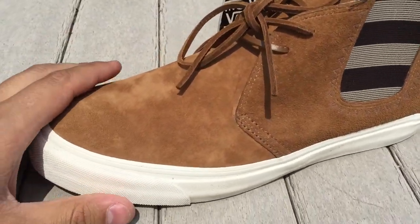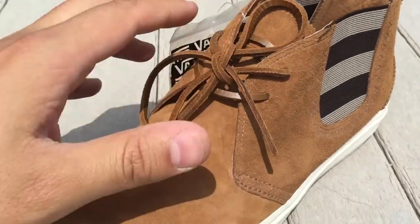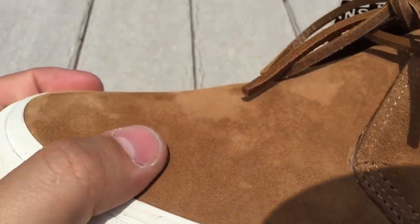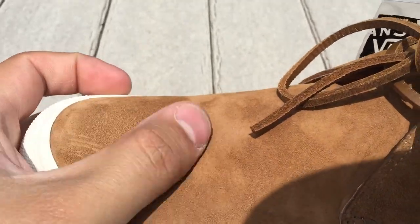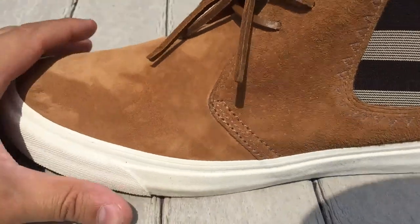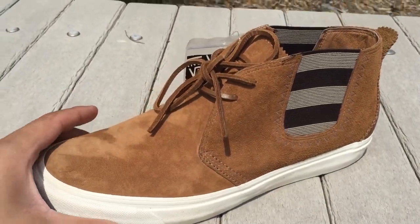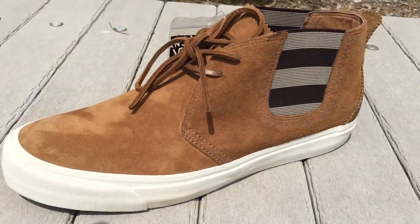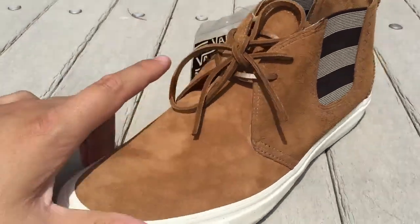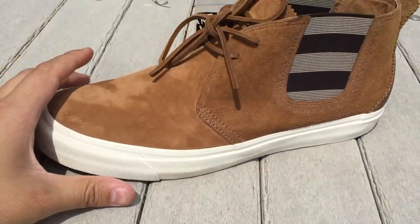It features a suede upper with two different suedes on this shoe. On the toe box going up to the tongue you have this micro suede — a very short hair suede, very nice, definitely a premium suede — in a really light brown colorway. I think pictures of this shoe actually look a lot different than it does in person. In person these look a little more mellow; the color is not really that bright. I'm actually happy about that — I do like a shoe that's a little more subtle.